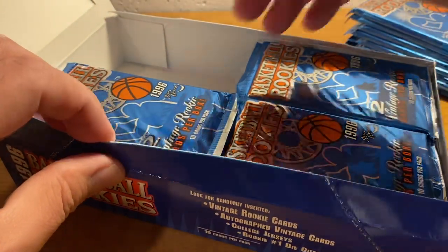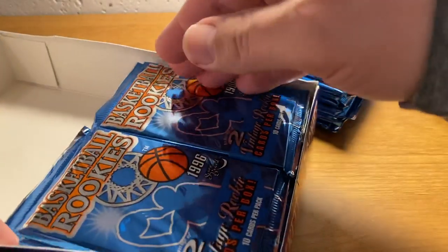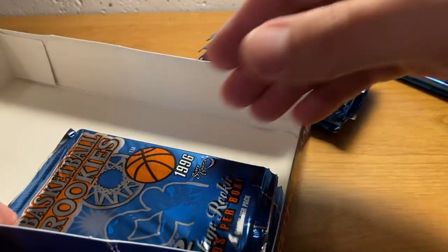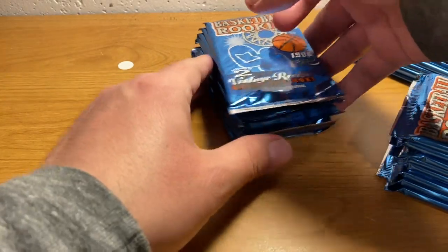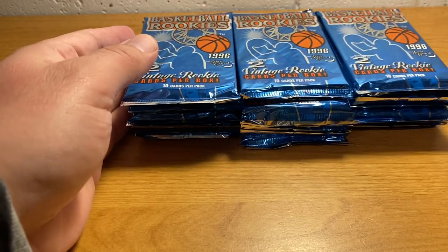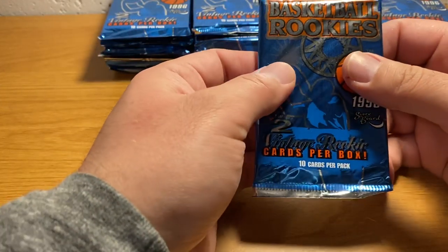I believe there's 36 packs in here. Yep, it's a good old-fashioned 36-packer. Back from the days when everything had 36 packs. These days very rarely do products have 36 packs anymore — seems like it's 24 or something most of the time.